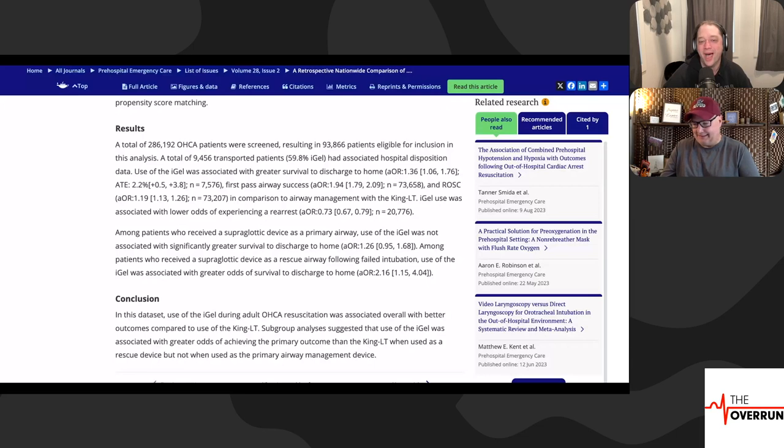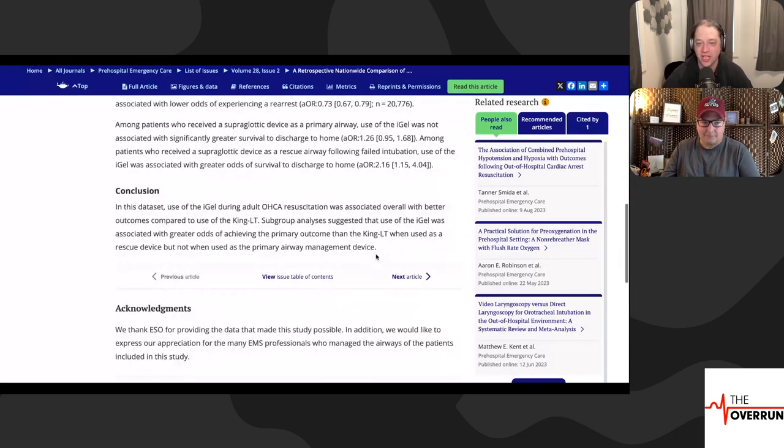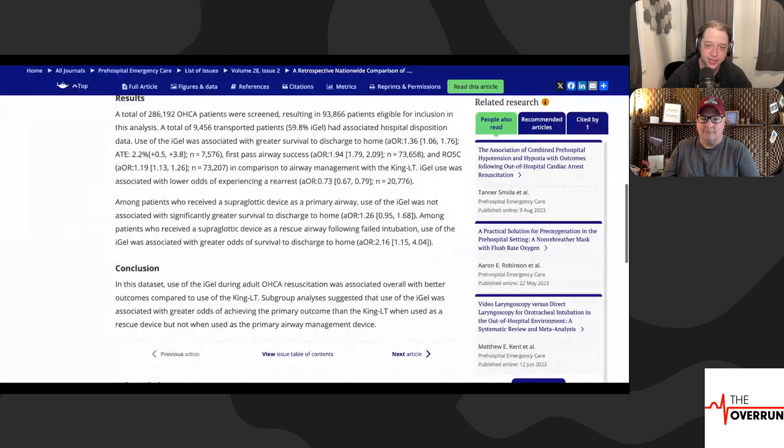The conclusion in this data set: use of the iGel during out-of-hospital cardiac arrest resuscitation was associated with overall better outcomes compared to the King LT. This is iGel versus King. Using the data holistically, it seems the iGel may work better than the King tube, but they're both airways for a patient who is already in extremis. You have to wonder what their potential to survive was anyway.